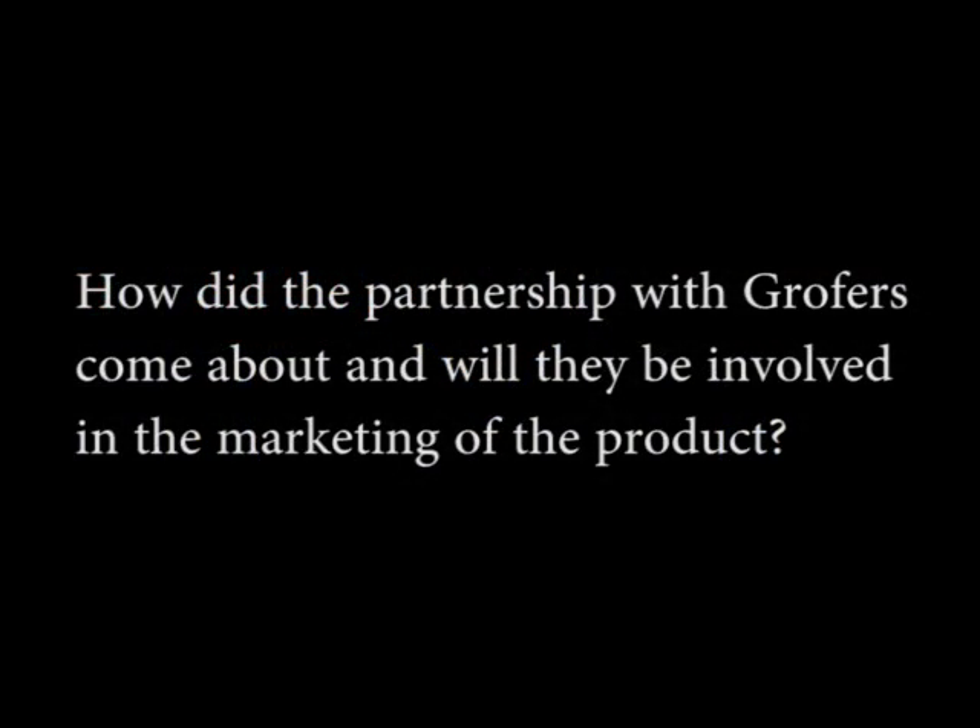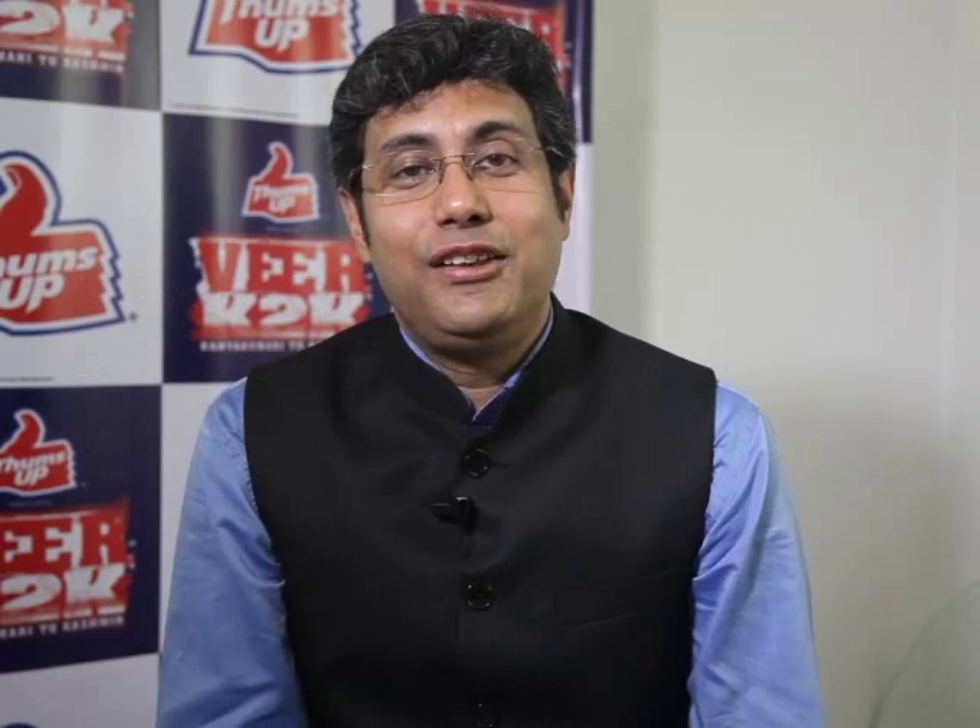We are actually leading the way in e-commerce, and I say that with all humility. When we launched Coke Zero, we launched it with Amazon, and the results were amazing — for two weeks it was available only on Amazon and we had an overwhelming response. For Fanta Green Mango, it's available on Grofers, but we are going to extend the footprint into other channels as well.